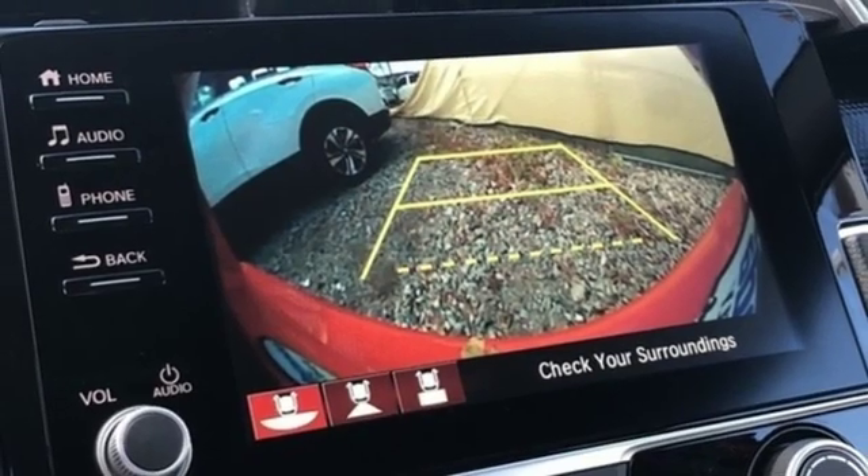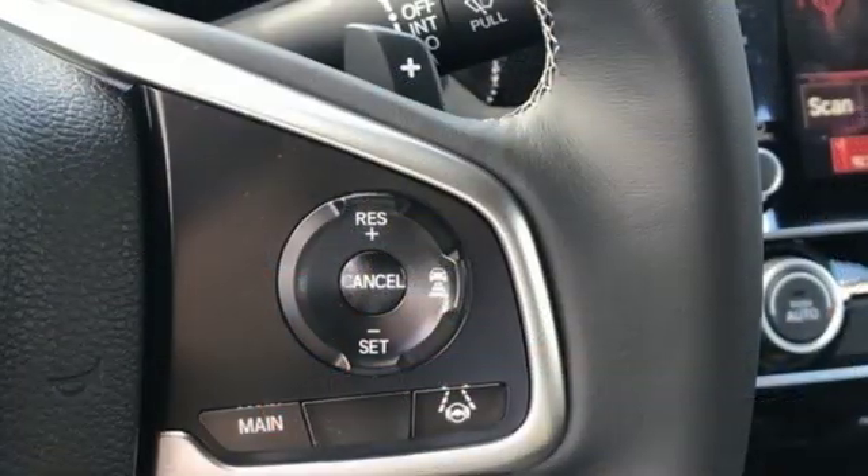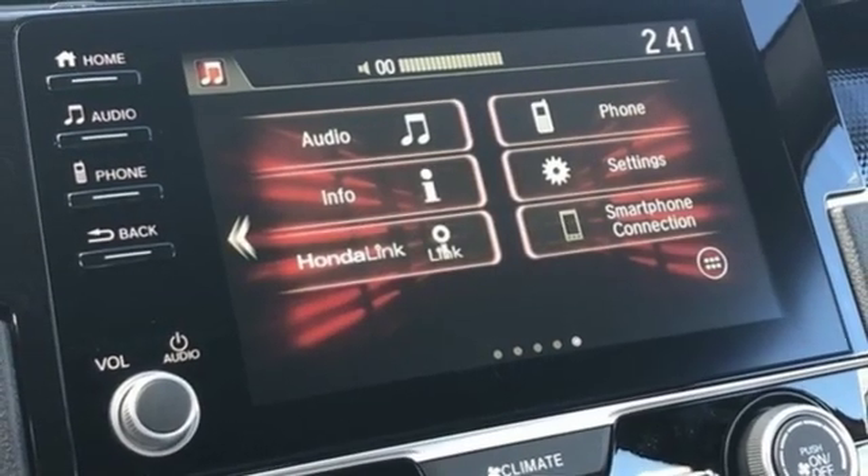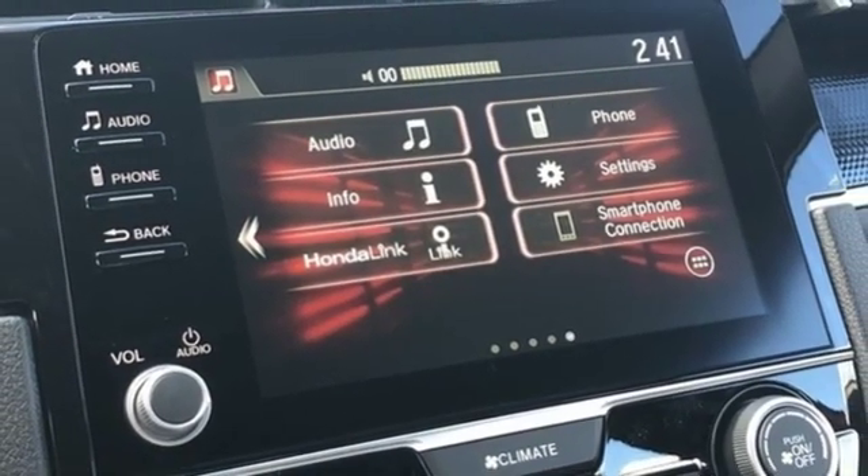Inline four-cylinder engine, aluminum wheels, gas pressurized shocks, and doors and push-button start proximity key. Honda's created some of the most admired vehicles on the planet.